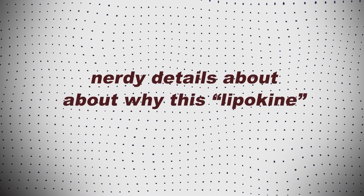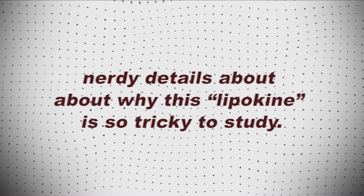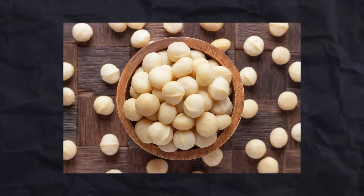In this video, I want to review five benefits of palmitolaic acid, and then share some nerdy details about why this lipokine is tricky to study. I'm also going to provide some nibbles of knowledge about macadamia nuts in particular if you stick around.